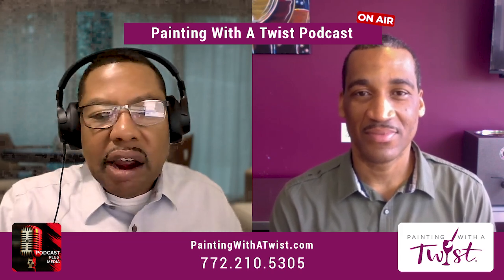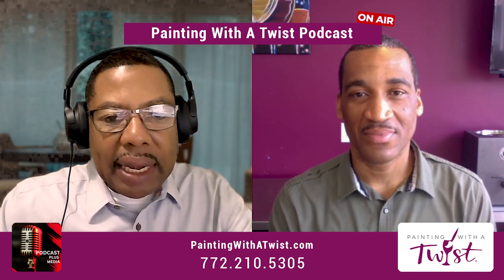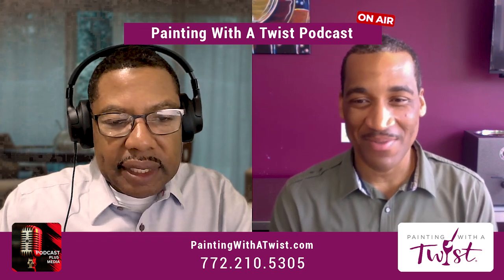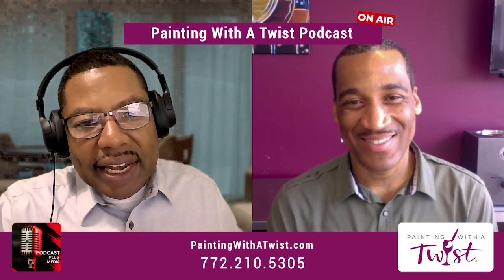Welcome back, everyone. This is Garfield Bowen here, back in the studio with Barbino Lehan. Barbino, how are you doing today? Garfield, I'm doing fantastic, man. This is the favorite time of the year. The bells are ringing, man.